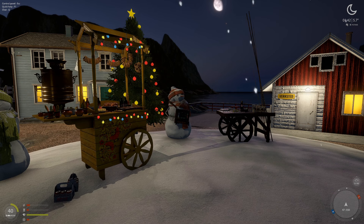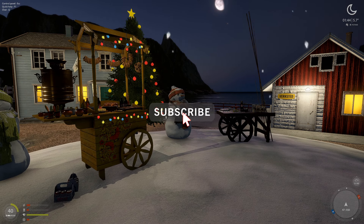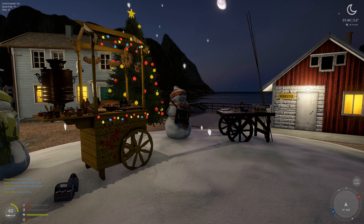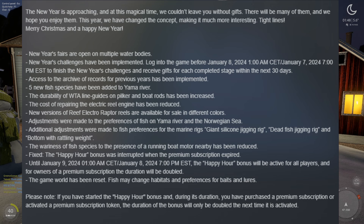Hello and welcome. Big changes to RF4 including the new year event. I will share the new year's event with you, but more importantly, what changes have happened today to the game.